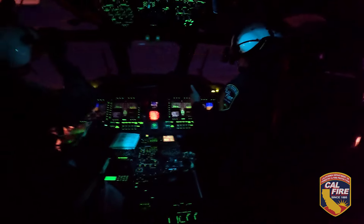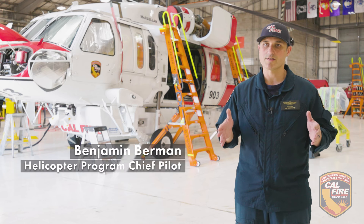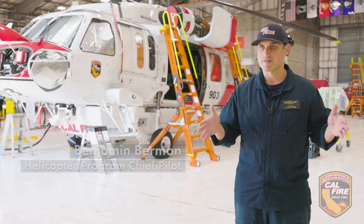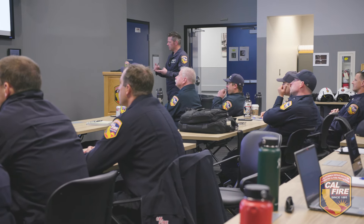The night vision goggle program is based on being able to increase our flying capabilities outside of sunrise and sunset. You're going to get good training. You're going to get proficient.